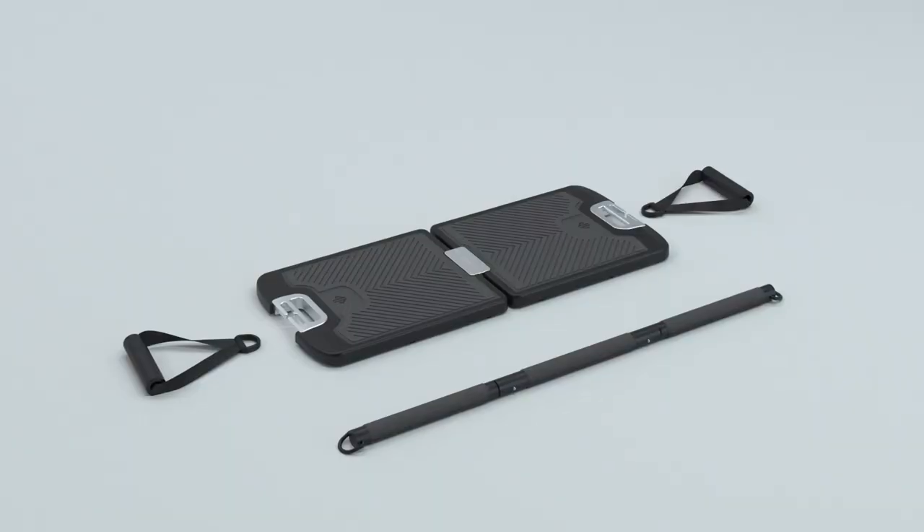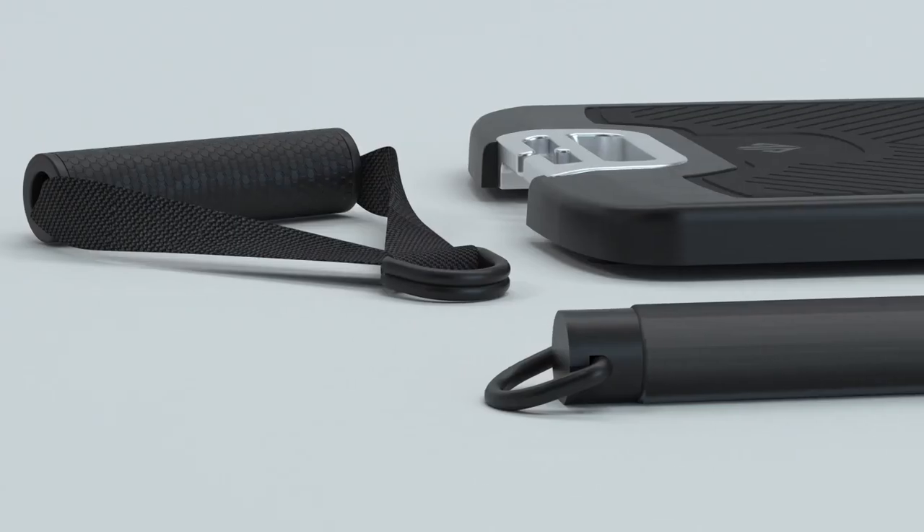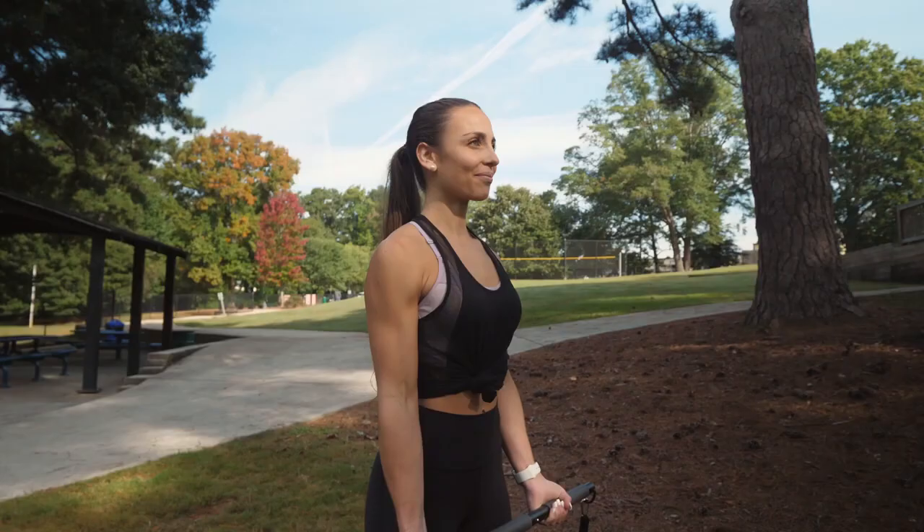But not anymore. Introducing Evo Gym — the first truly all-in-one gym designed with one goal in mind: to help everyone transform their lives through fitness, no matter where they are or how busy they may be.